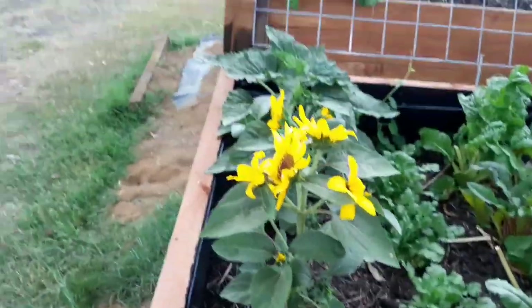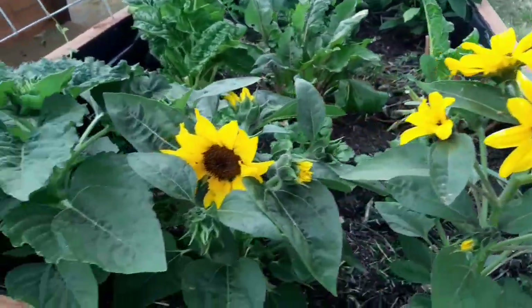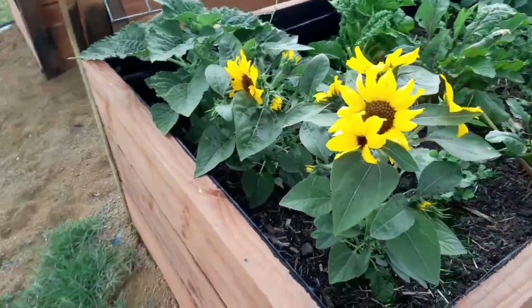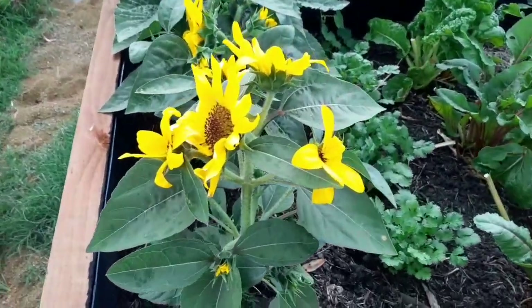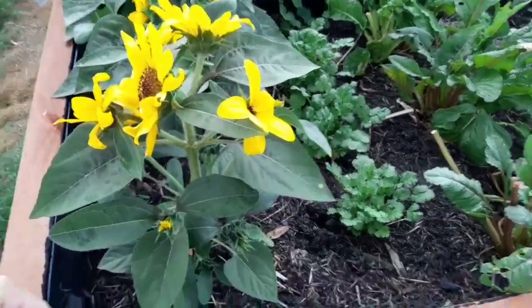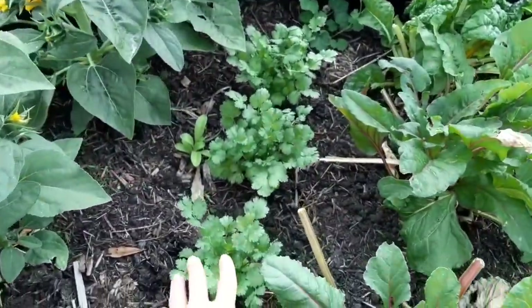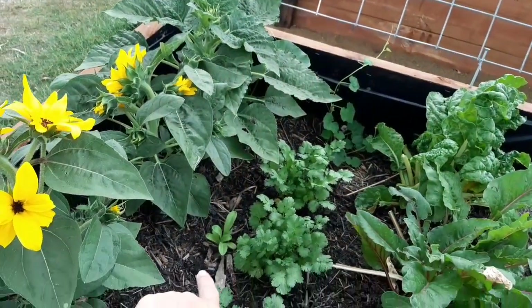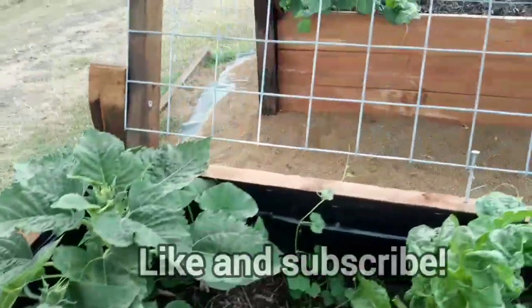Something I'm super excited about are these beautiful dwarf sunflowers. I absolutely love them — I've always wanted to grow flowers but never really tried. They are so beautiful and I'll definitely be growing these again. Over here I have some coriander growing, and one of the calendulas that grew just from seed — I'm just going to leave it there and let it do its thing.